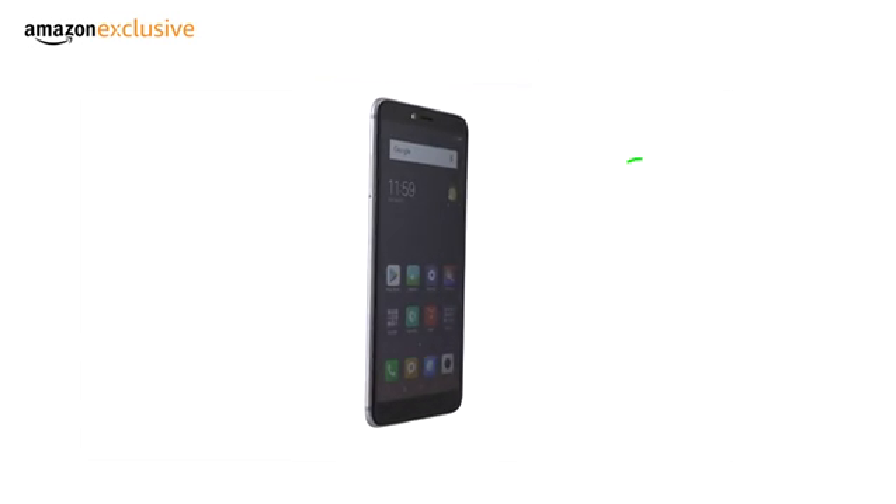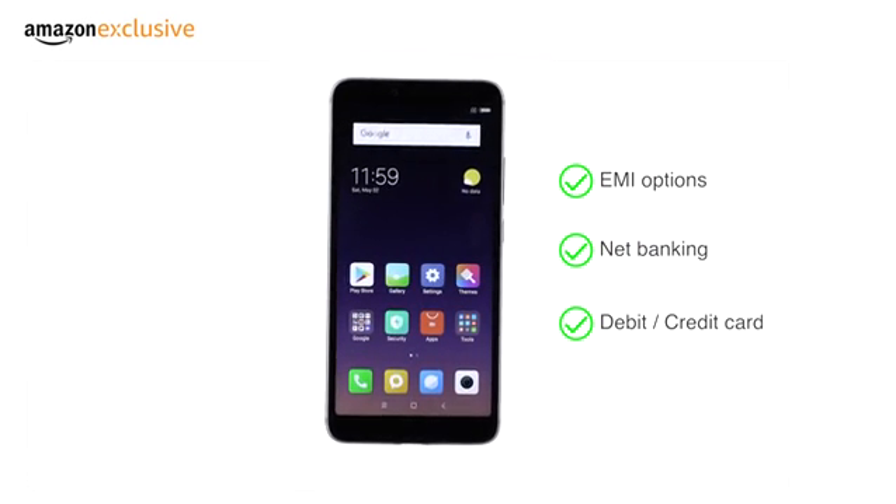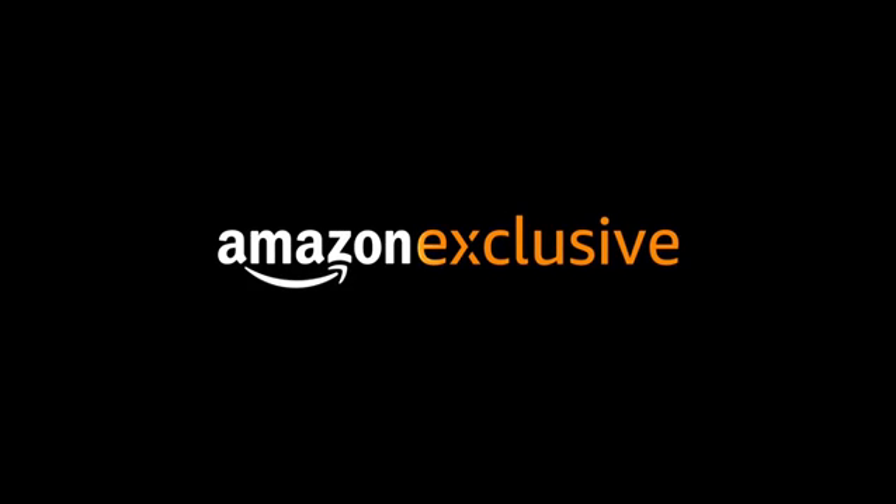The Redmi Y2 is available through various EMI options, net banking, or payment through debit or credit cards. It is an Amazon exclusive.